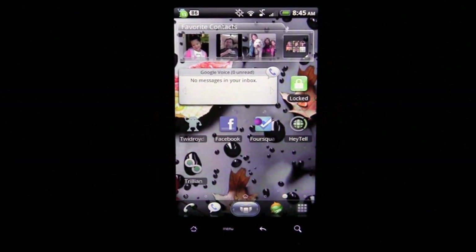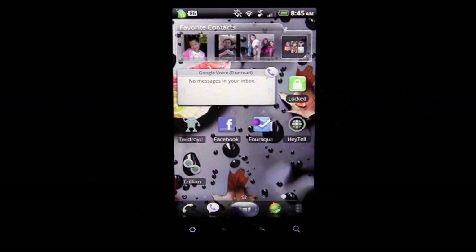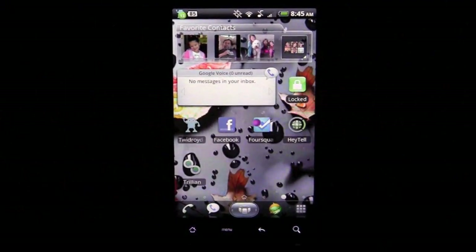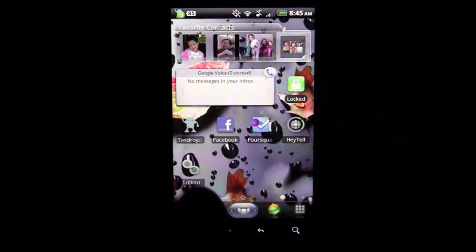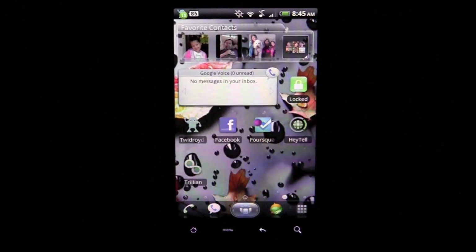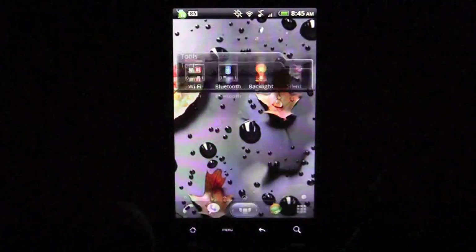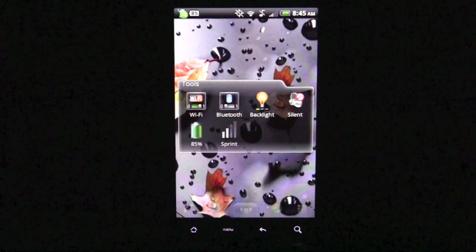The next page is the people or social page. It has all the social icons pre-loaded — you can see Twitter, Facebook, Foursquare, and others I've added. It's got a cool favorites widget at the top where you can tap a favorite, go into their contact info, and call them or send a text. It shows three favorites but tapping the icon expands it to show all of them. There's also an SMS widget — I replaced the built-in one with Google Voice since that's what I use. The last widget is a toggle widget for turning Wi-Fi, Bluetooth, backlight, and silent mode on and off.